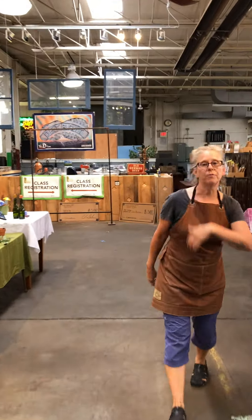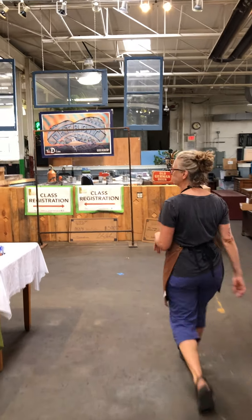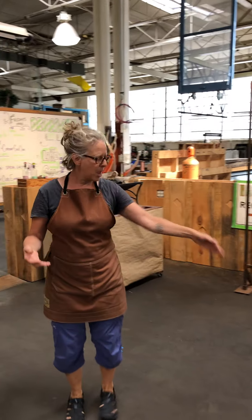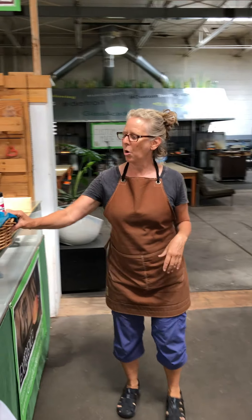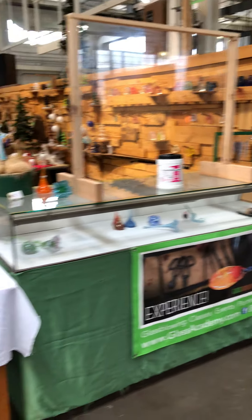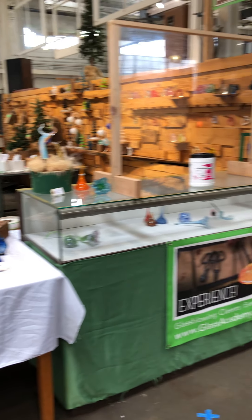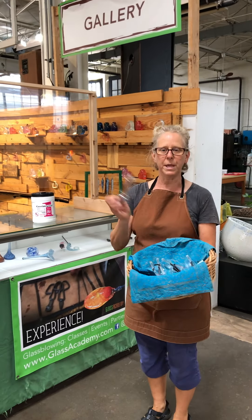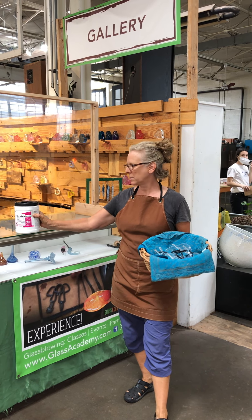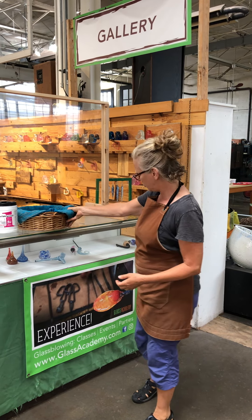So when you come in for a class, you'll follow me the same way that I'm going. Class registration is here. We've got six-foot markers on the floor, so if you're waiting in line, everyone knows what that's like — holding back a little. All our class items are displayed on this case. When you check in, you'll be given a pair of clean and sanitized glasses for your use — one-time use.